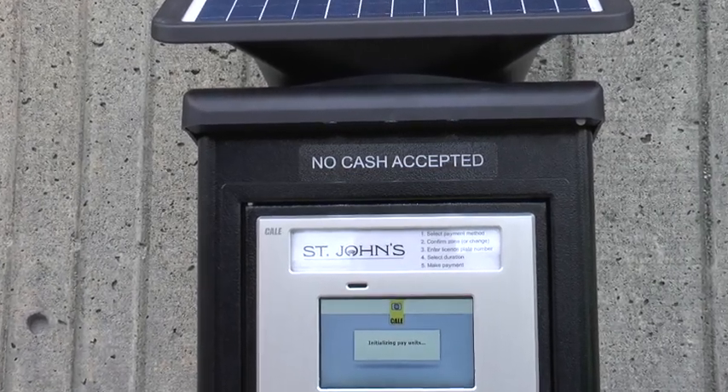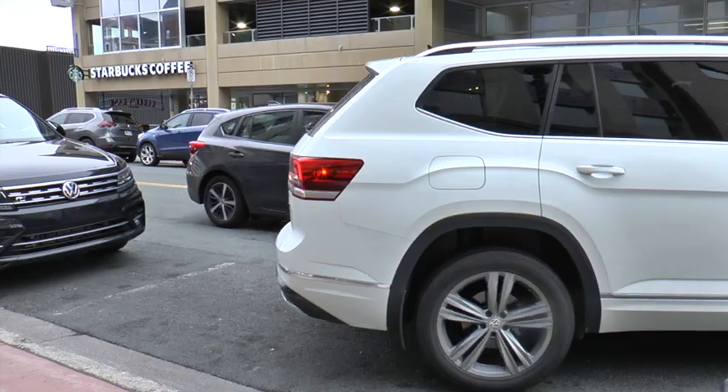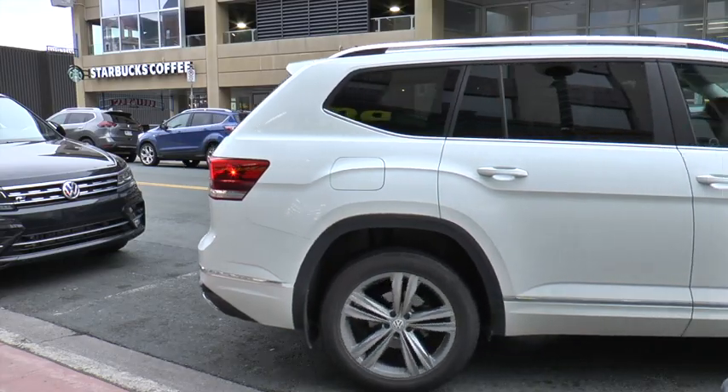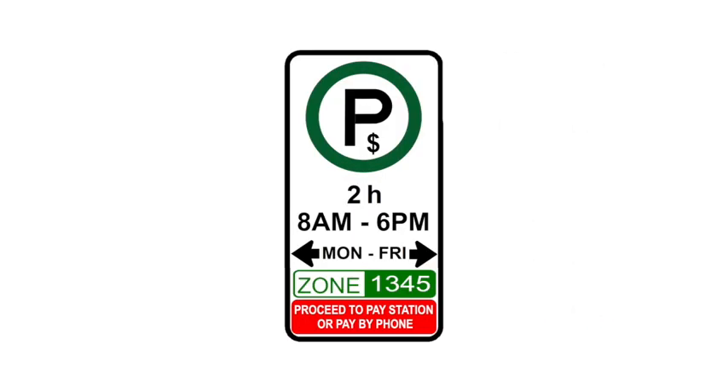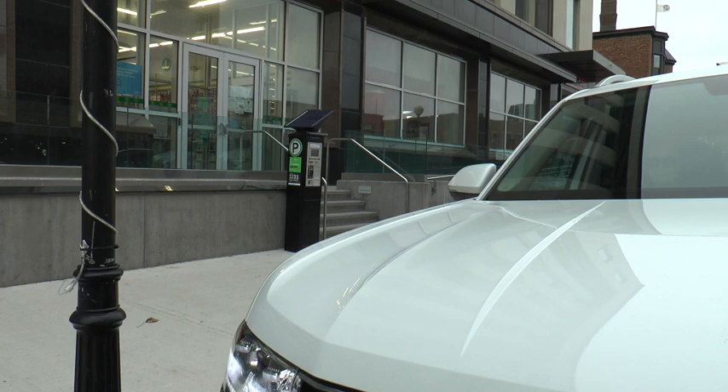In order to decrease vandalism, cash will not be accepted at the pay stations. When you're parking your vehicle, look for signs that indicate the parking zone you're in. Use the Pay-by-phone app or find the closest pay station.